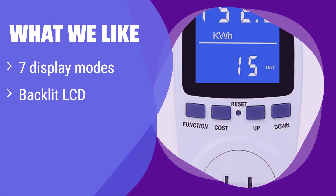What we like: This meter boasts seven display modes for comprehensive data viewing. The backlit LCD ensures readability in any light. If you value a clear display and need overload protection for your appliances, this is an excellent choice.